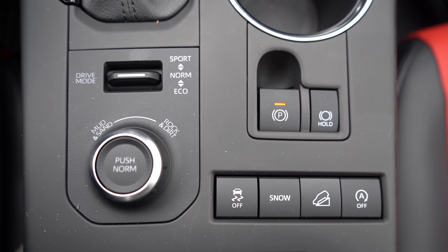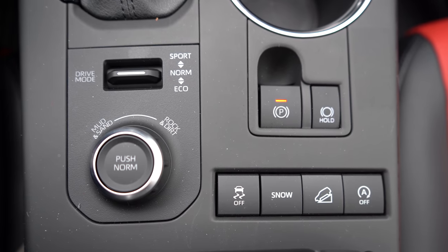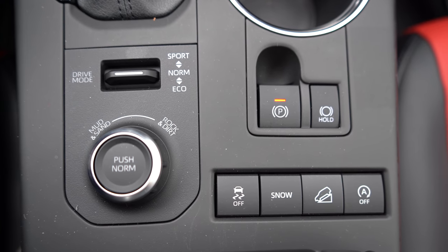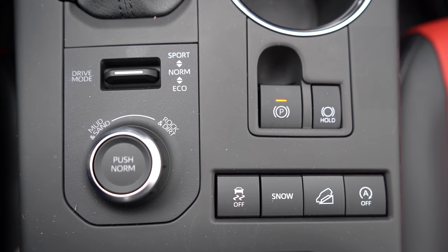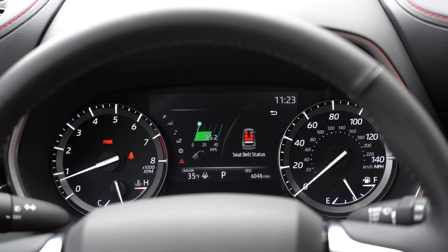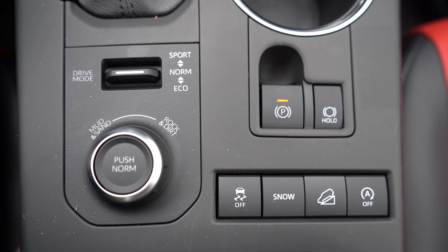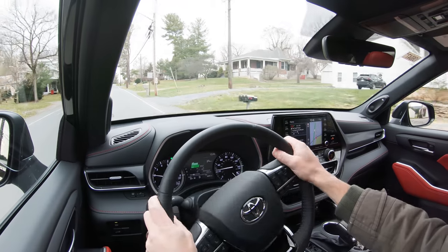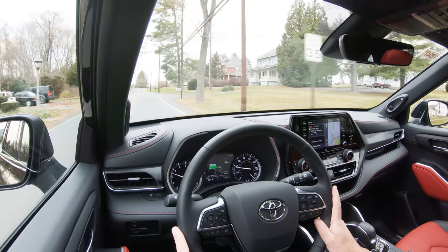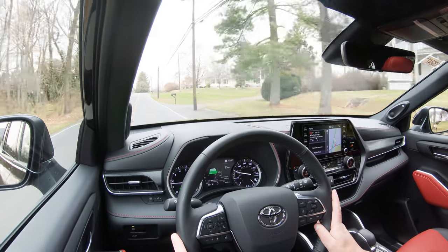Before any acceleration tests, I wanted to mention the drive modes. All drive mode adjustments are located directly behind the shifter. There's a toggle switch and a circular dial. The toggle switch gives you on-road driving modes: Eco, Normal, and Sport. The circular dial gives you Mud and Sand, Rock and Dirt, and there's also a Snow driving mode — which will come in super handy here in western Maryland. These modes adjust shift points, throttle response, and the all-wheel-drive system engagement.